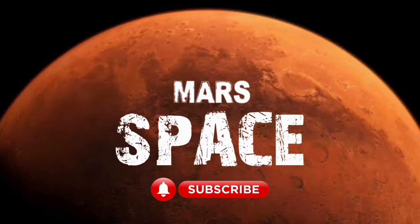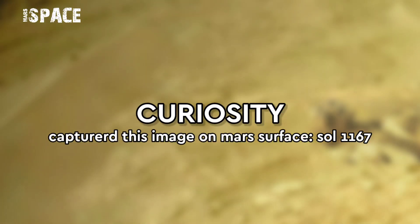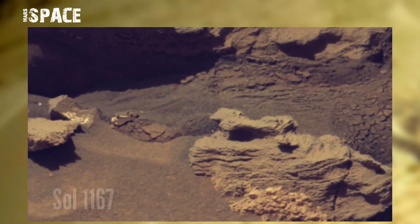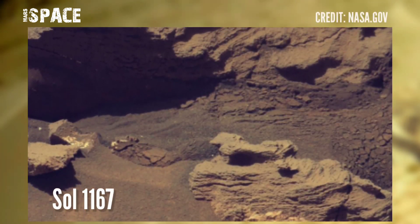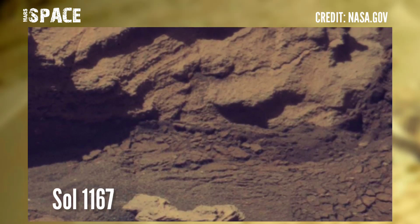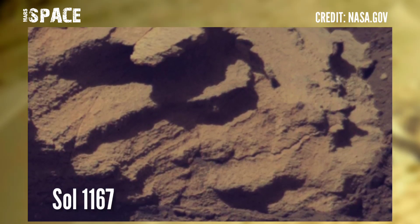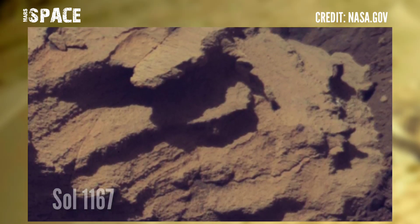Hi my dear friends, welcome back to our YouTube channel Mars Space. For more updates, hit the bell icon with thumbs up and please watch the full video. NASA's Mars Curiosity Rover captured this image at the surface of the red planet on Sol 2167 of its mission, using the right navigation camera.